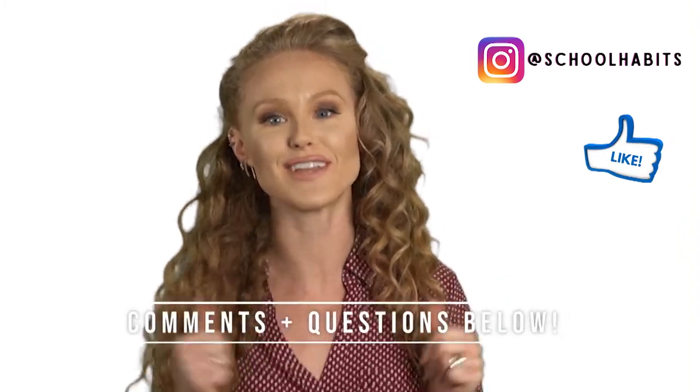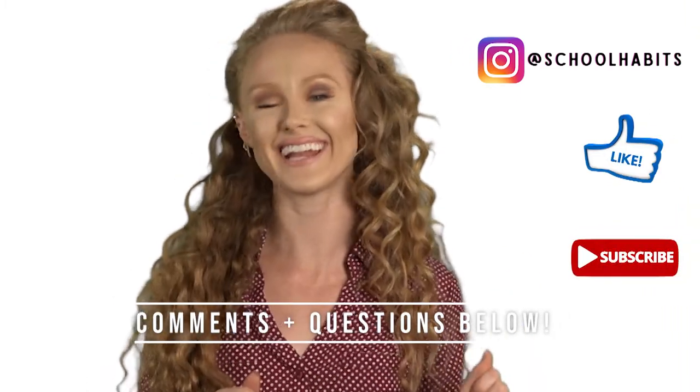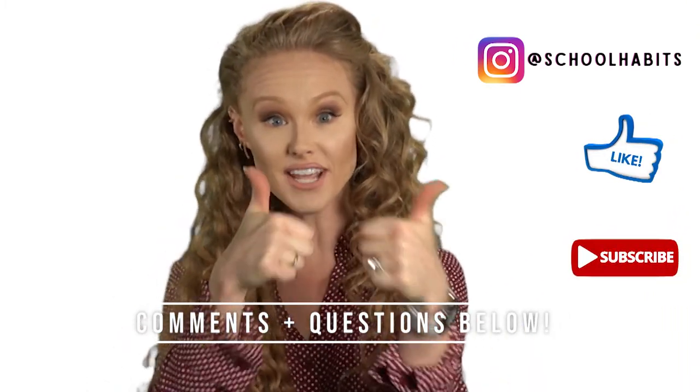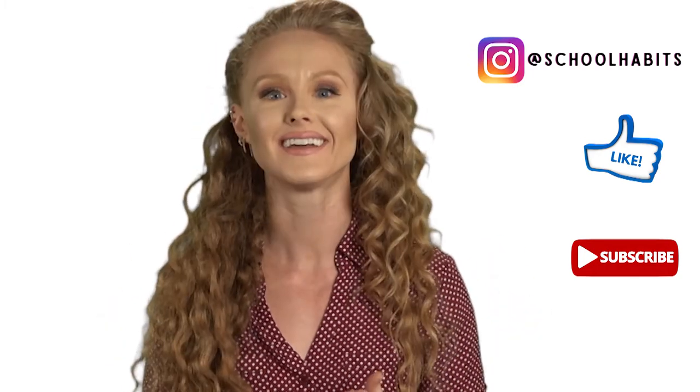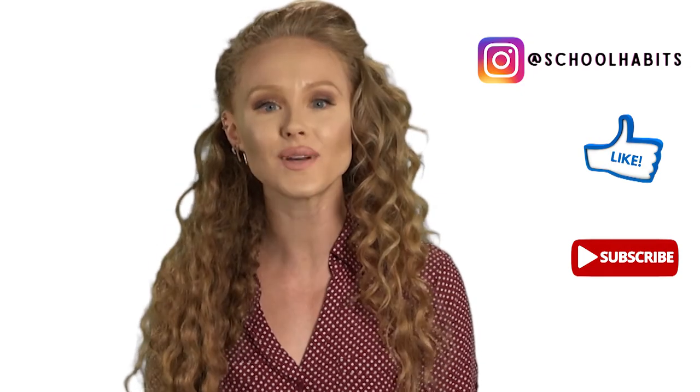Try it out and let me know your comments or questions below — I read them all and they make me happy. Please like this video if you liked it, or subscribe if you haven't already. Doing so really supports my channel. Thank you so much for watching.